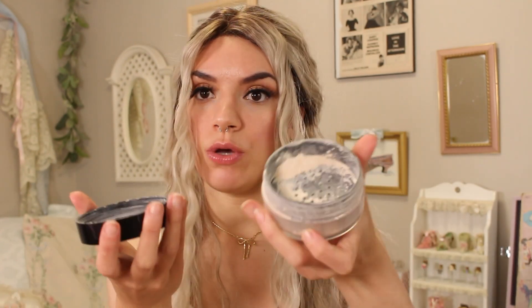I've had this Wet n Wild powder for quite a while — it's amazing. They have a white translucent powder and also a fair-toned one.